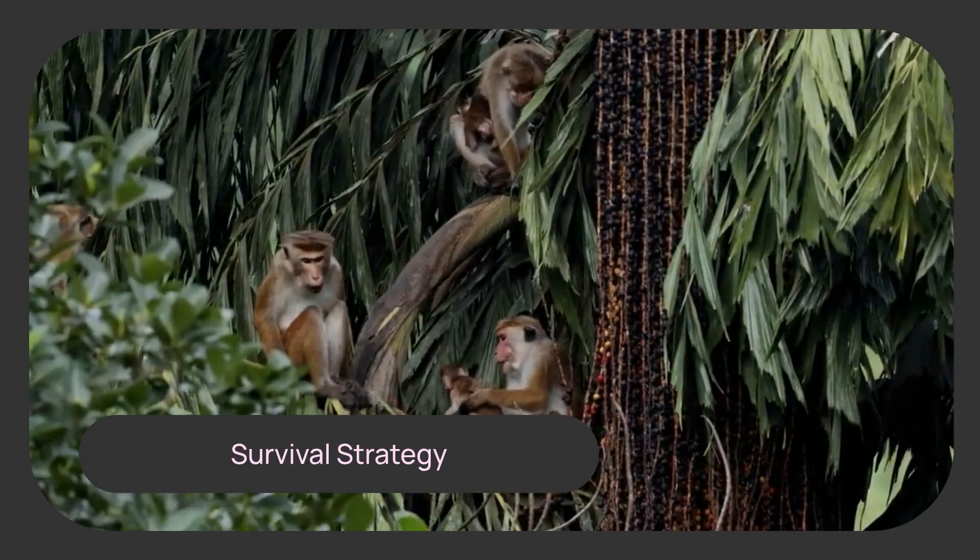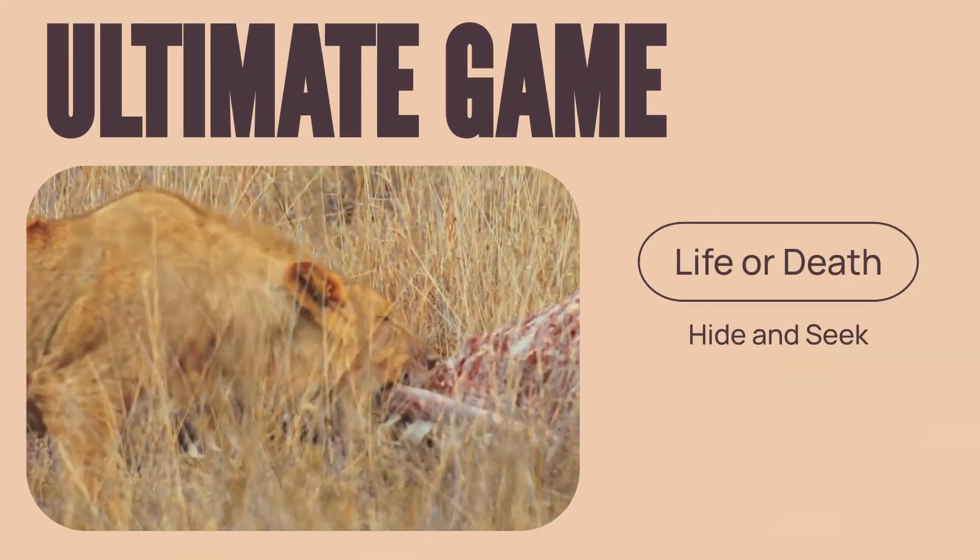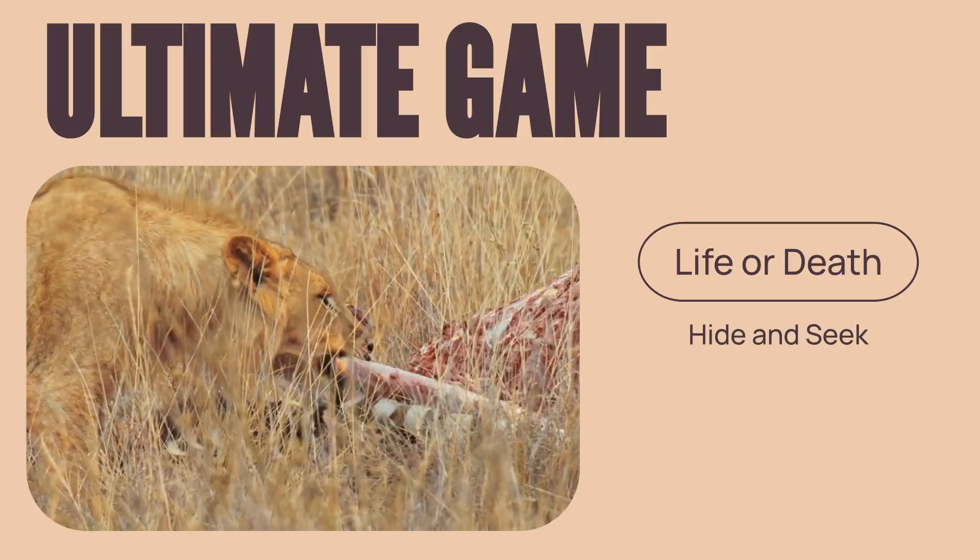Camouflage is the art of blending in, using coloration or patterns to become one with the environment. It's the ultimate game of hide-and-seek, where the stakes are life and death.